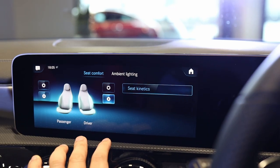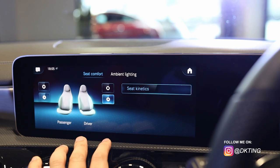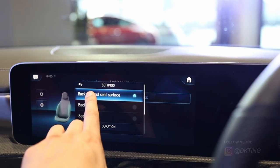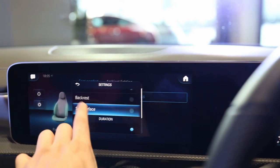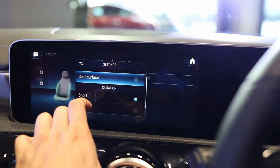Seat kinetics feels like — in the thigh area and the back area — you can adjust where the pressure is. It's almost like having an instant backrest, and it's adjusted for the type of duration that you're going to be driving, which is pretty interesting. That's a new one.